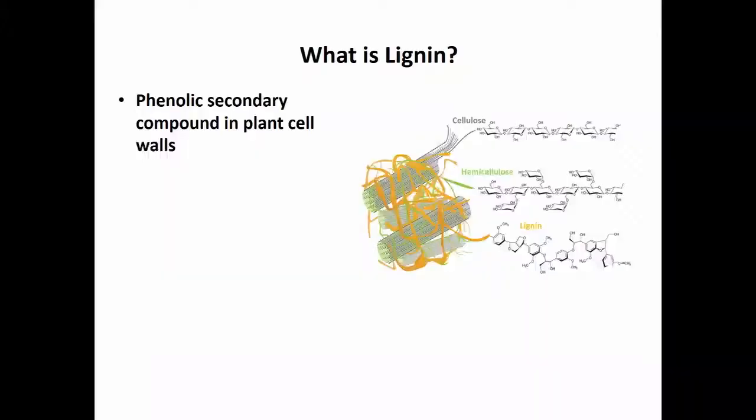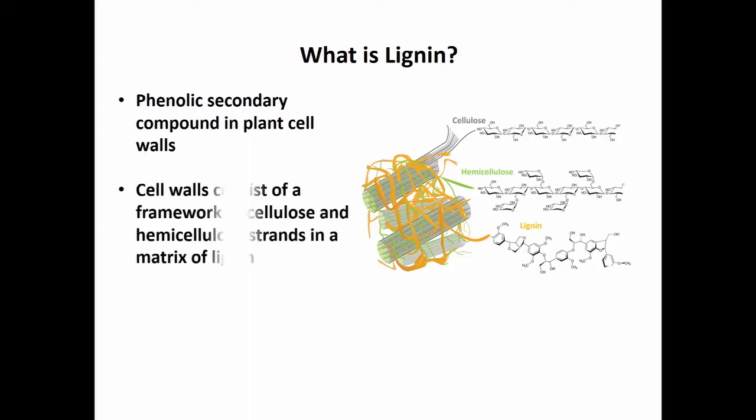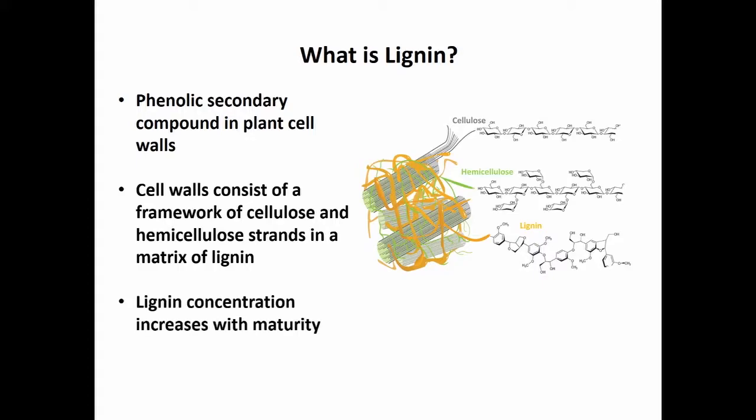Getting back to lignin — it's a phenolic compound, considered a secondary compound in plant cell walls. We have fibers of cellulose, the big groups of fibers, and hemicellulose, which are kind of meshed around them. All around those, we have brown fibers, which is the lignin. As time goes on, lignin fills in all the gaps between the cellulose and the hemicellulose, solidifying that whole mass, and it increases steadily as the plant matures.